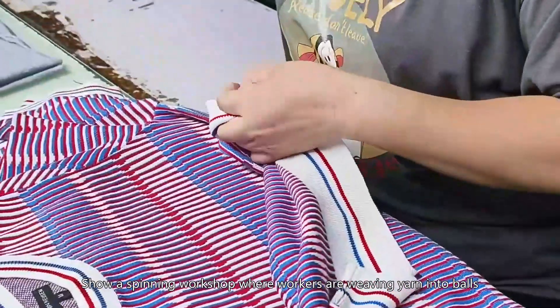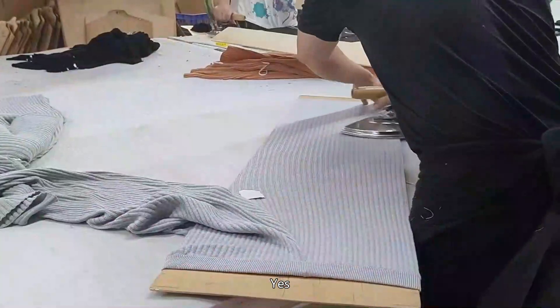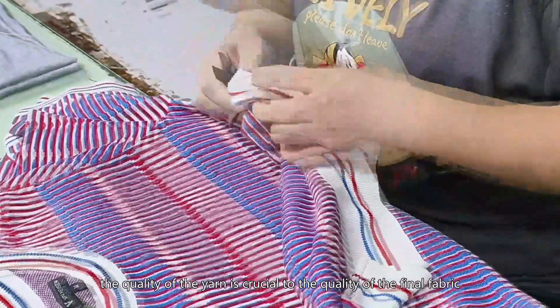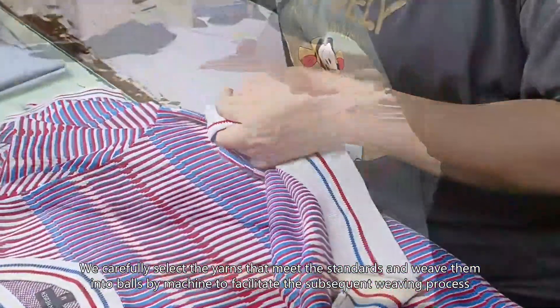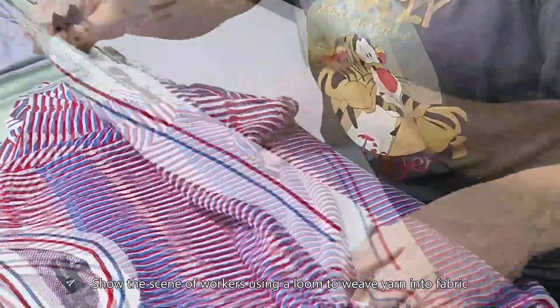In the spinning workshop, workers are weaving yarn into balls. This starts with the most basic yarn. Yes, the quality of the yarn is crucial to the quality of the final fabric. We carefully select yarns that meet our standards and weave them into balls by machine to facilitate the subsequent weaving process.